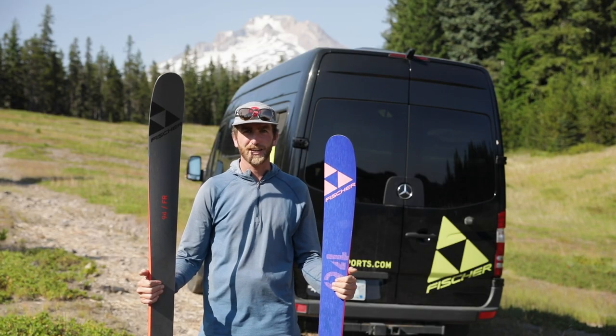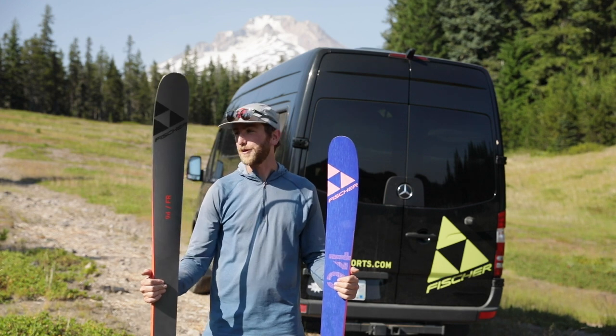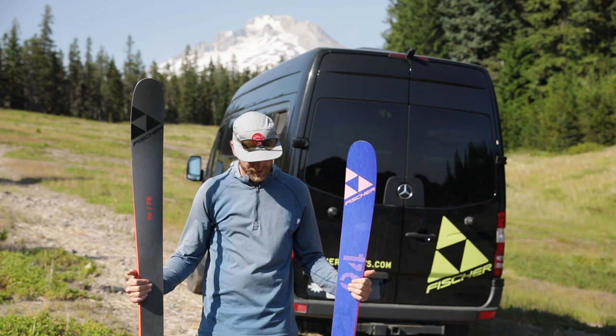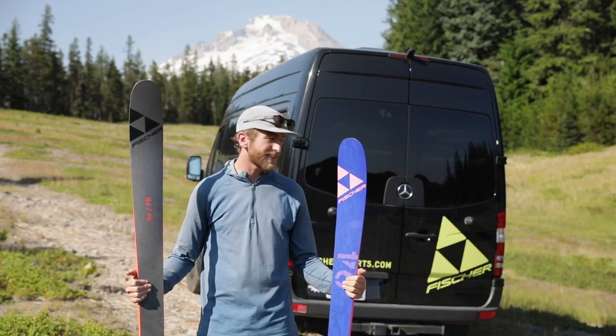I can ski switch — it does it all really well. If you're an East Coast skier, this could almost be your one-quiver ski. And I have both colorways here — exact same construction.